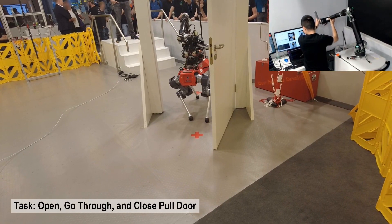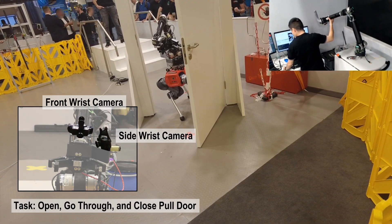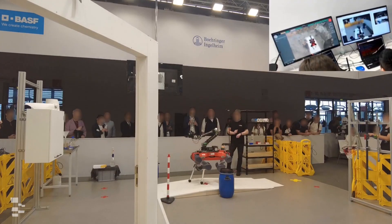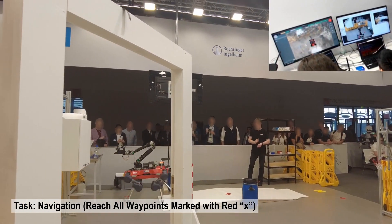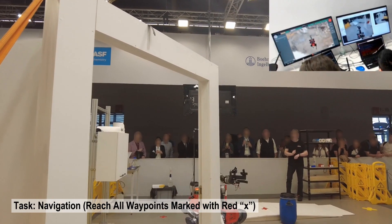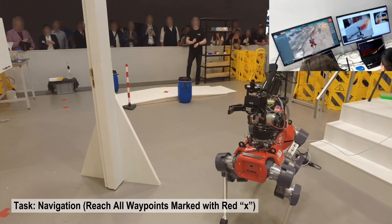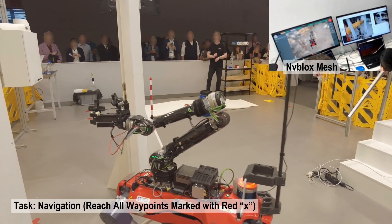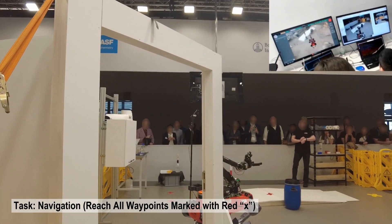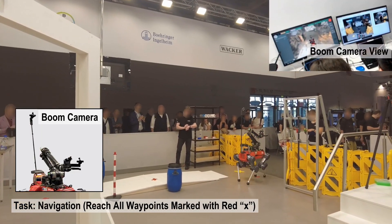During manipulation, the operator relies primarily on the video feeds from two cameras mounted on the wrist at different angles for visual feedback. For the navigation task, teams raced their robots to traverse over all six waypoints marked with red crosses on the ground without any collisions with the environment. During locomotion, the operator relies on the NV-block's 3D reconstruction of the environment obtained by fusing data from the onboard stereo cameras, as well as the raw video feed from a camera mounted on a boom, both providing a third-person view of the robot.